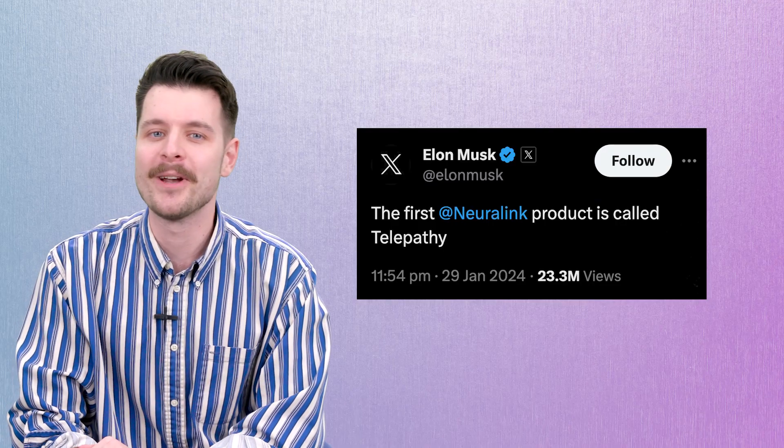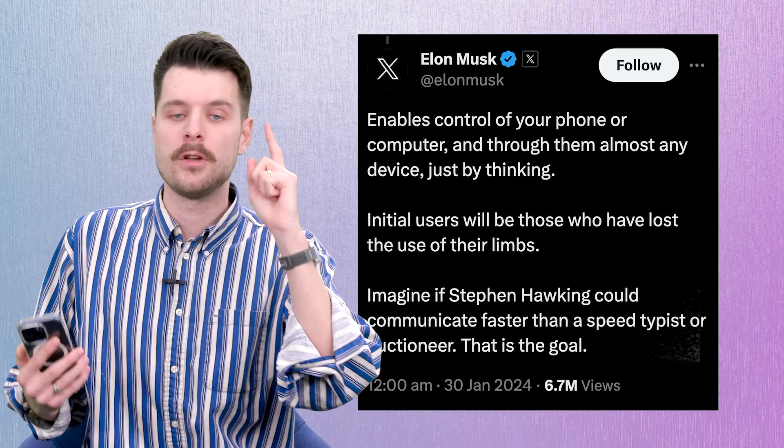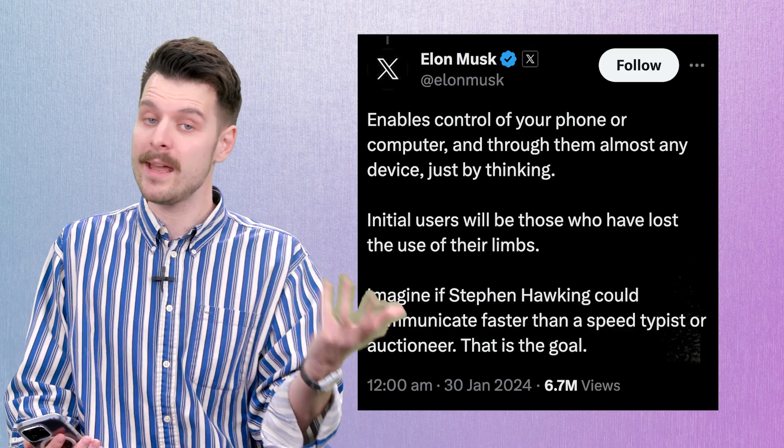He also tweeted: 'The first Neuralink product is called Telepathy. It enables control of your phone or computer.' Can you imagine that — being able to control your phone just by thinking? Initial users will be those who have lost the use of their limbs.